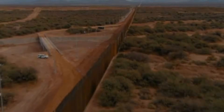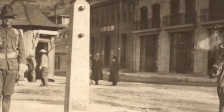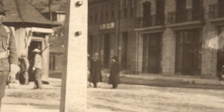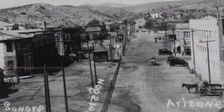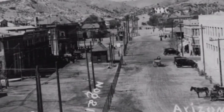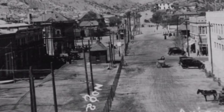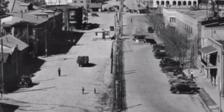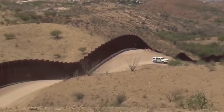The first barrier along this border appeared between 1909 and 1911, and it wasn't built to stop people at all. A simple barbed wire fence went up at Ambos Nogales, straddling Arizona and Sonora, to keep cattle from wandering across the international boundary. Mexico constructed the first barrier designed to direct human movement seven years later in 1918 — a six-foot wire fence in the same location. What began as cattle control evolved gradually into something far more substantial over the following decades.